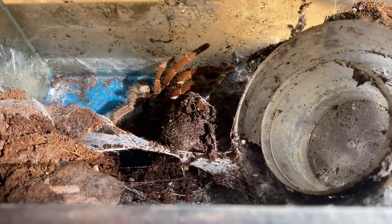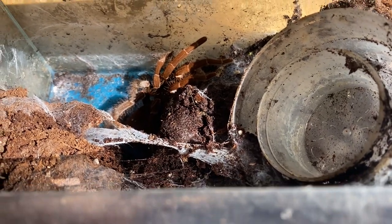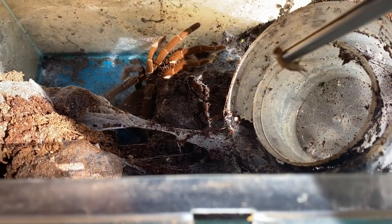Moving on to the next one. This one's a seven inch female H. gigas — this is one of the smaller H. gigas I have, but I don't think the others will eat. I've got about three or four of them, so here we go.